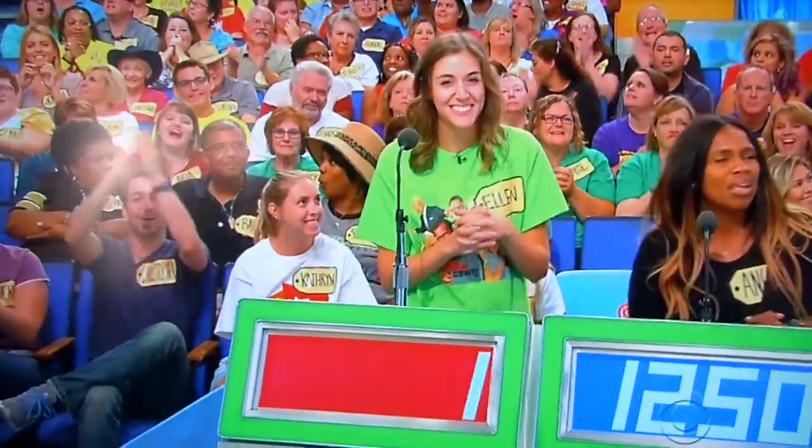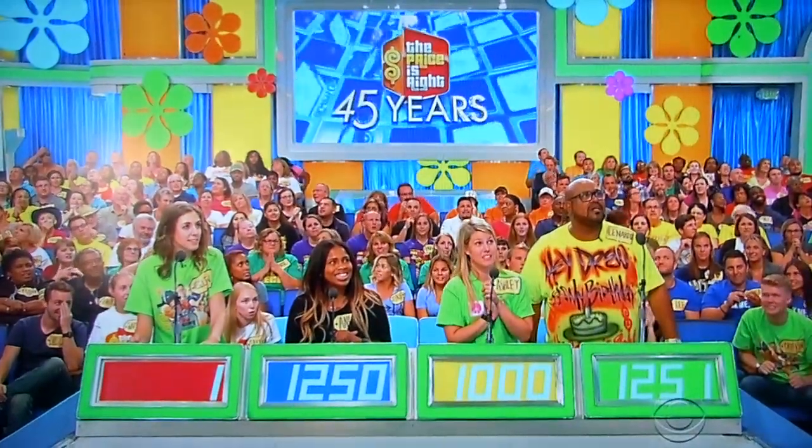One dollar. Drew. One dollar. Actual retail price: $1,025.